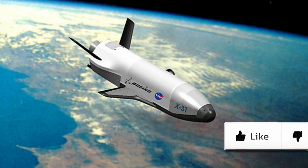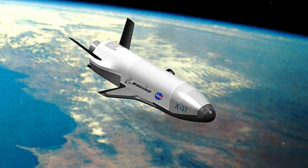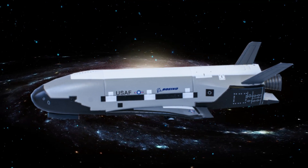The X-37B spaceplane, flown in collaboration by the U.S. Air Force and NASA, is very similar in design to NASA's space shuttle, although it is much, much smaller. The space plane is operated robotically — it is a reusable drone. The X-37B is around 29 feet in length and 9.5 feet in height, with a wingspan of a little less than 15 feet and a launch weight of 11,000 pounds.